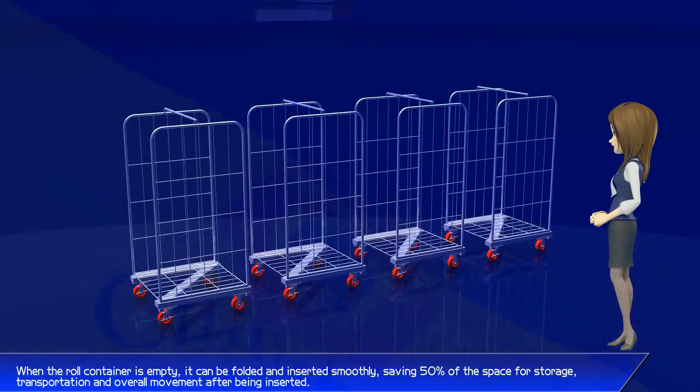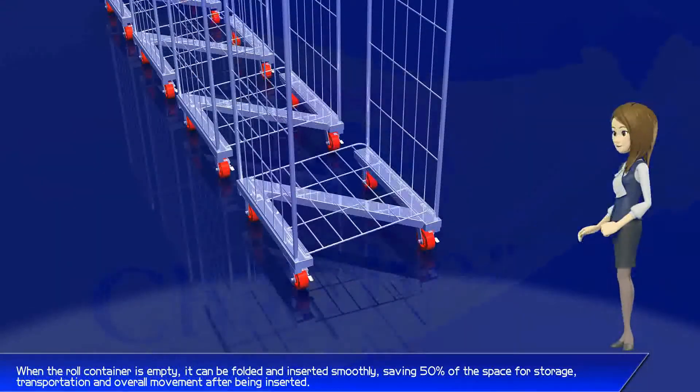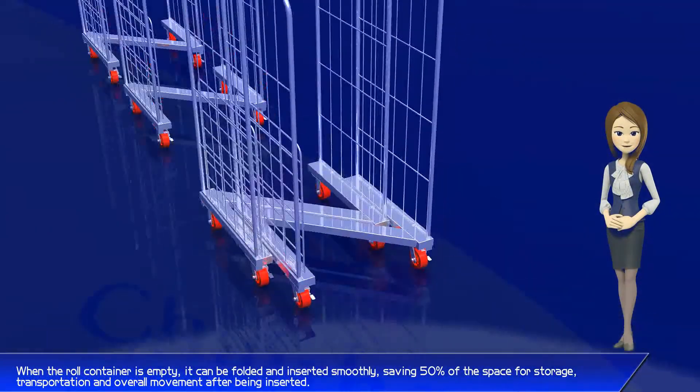When the roll container is empty, it can be folded and inserted smoothly, saving 50% of the space.